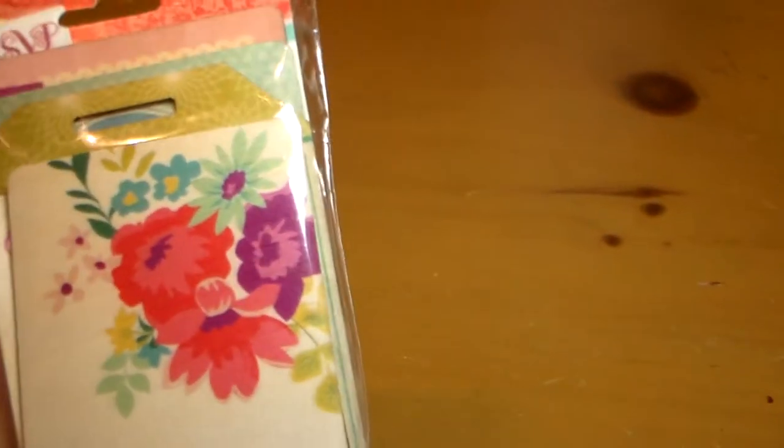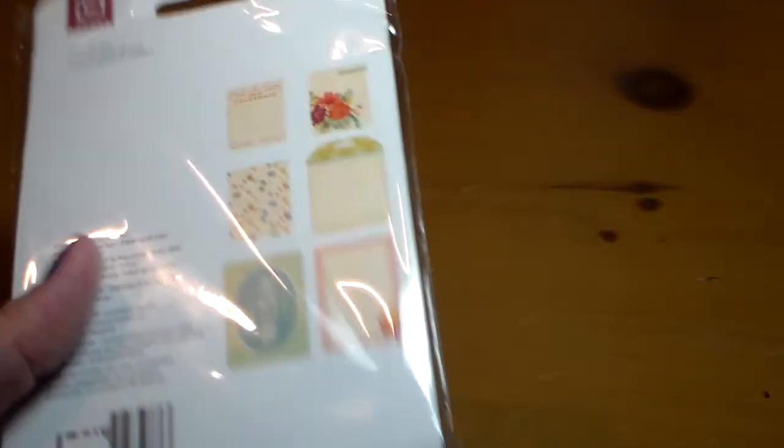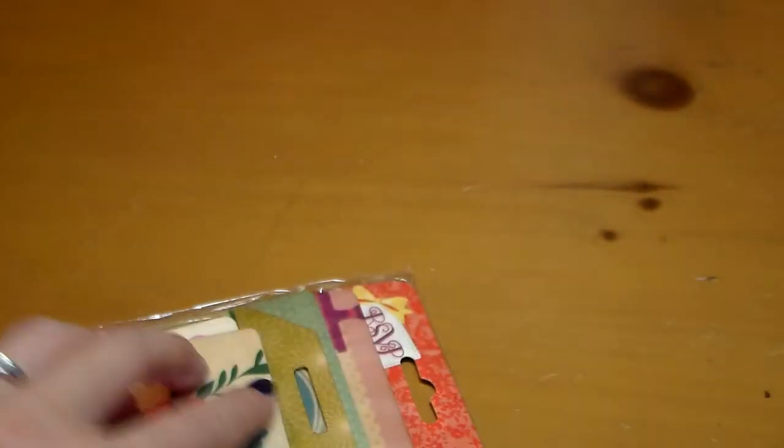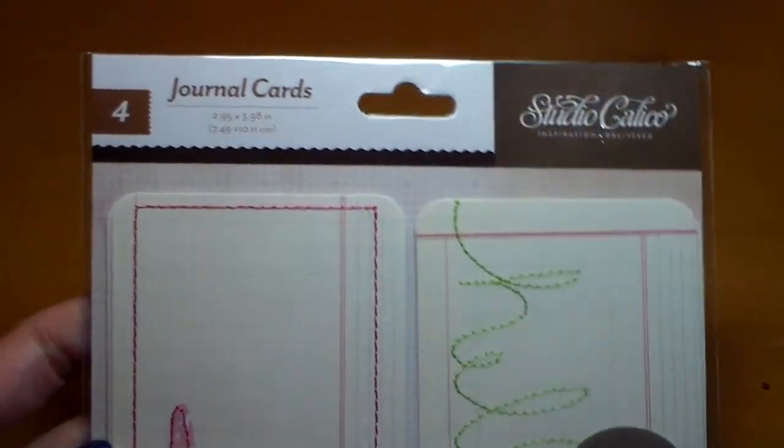These are some wood veneer tags and journal cards by Basic Grey. This is one of those good experiences where you see something online and then when you get it, it's much prettier in person — I love when that happens. And I also got these Studio Calico Stitch journal cards. There are four in the package.